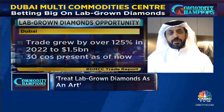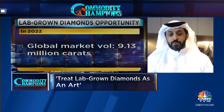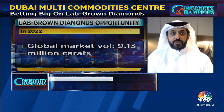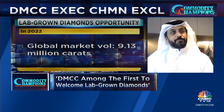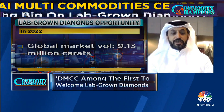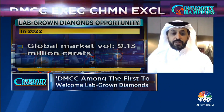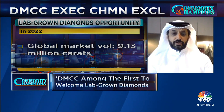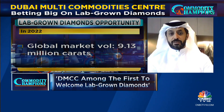Dubai Diamond Exchange and DMCC were one of the first to welcome lab-grown diamonds. As long as they disclose, we don't have an issue with it. Some of the big players like Diamond Foundry and others like being established and operating out of Dubai because, as is the case with coffee, tea, gold, and natural diamonds, it is one of the best redistribution centers in the world.